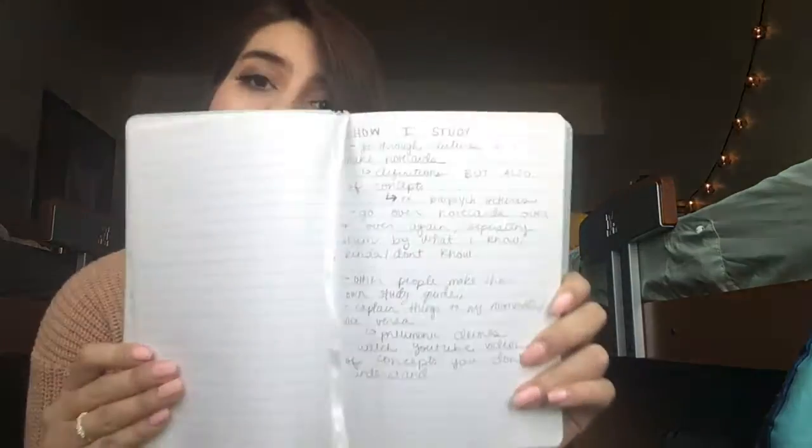Hey guys, welcome back to my channel. This week is finals week, aka dead week, aka 'is anybody even sleeping' week. I thought I would take out my notebook and write some ideas about how I study, how to keep your sanity during finals week, and things that the University of Michigan does to help during finals week — some study spots and some events going on around campus. So let's just get started.